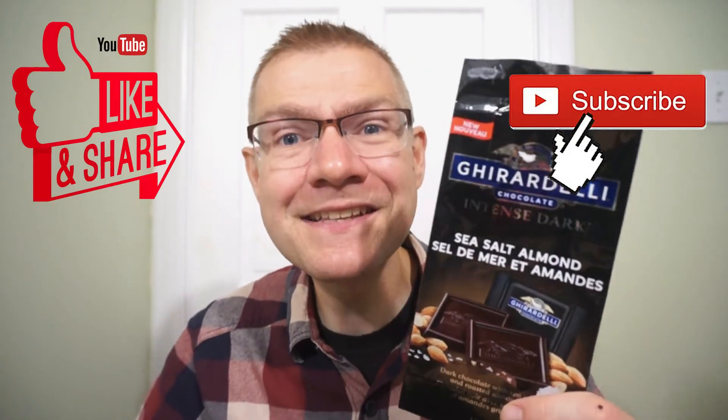I found this at Walmart. Across Canada, you might be able to find it at Walmart as well. But another quick Ron review — see you guys next time.